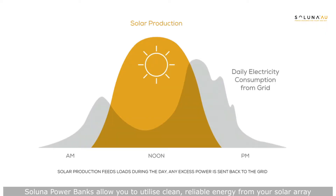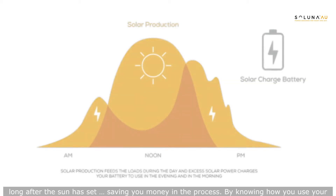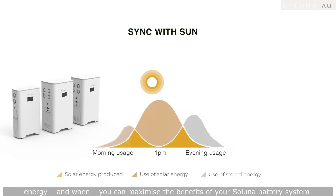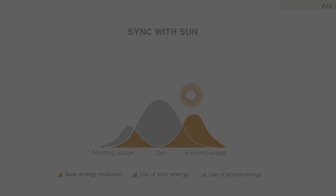Soluna Powerbanks allow you to utilize clean, reliable energy from your solar array long after the sun has set, saving you money in the process. By knowing how you use your energy and when, you can maximize the benefits of your Soluna battery system and truly sync with the sun.